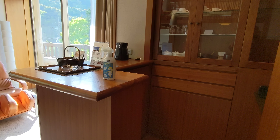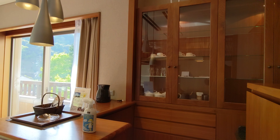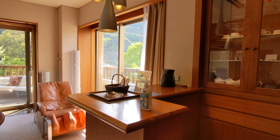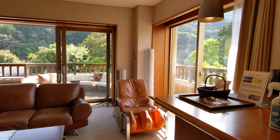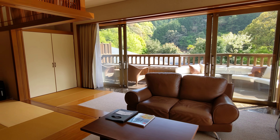The minibar is complimentary. Not sure what's in there yet. There's a little massage chair and a leather couch.